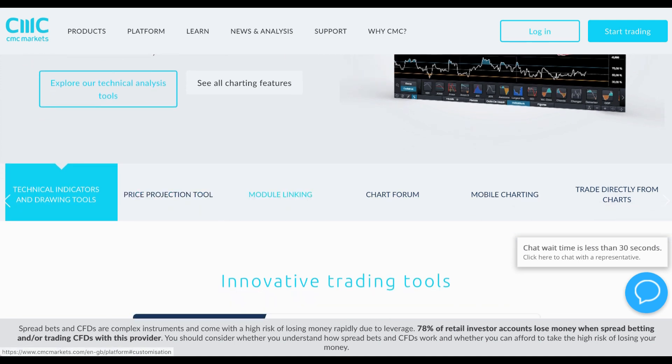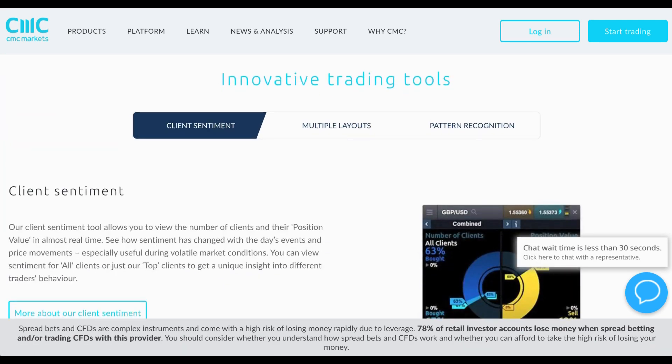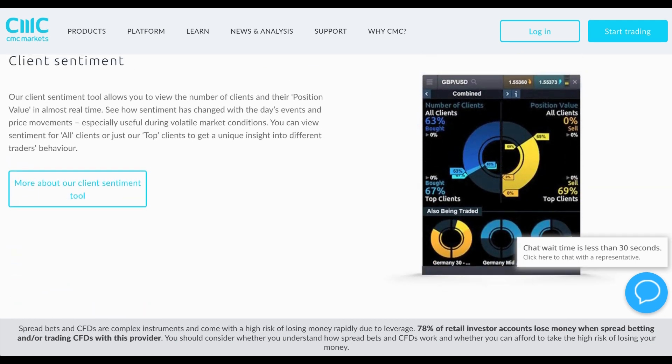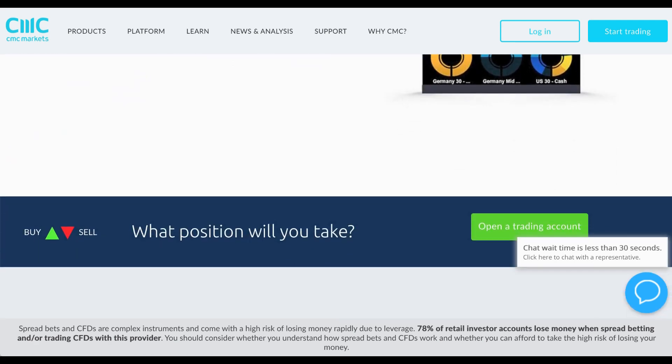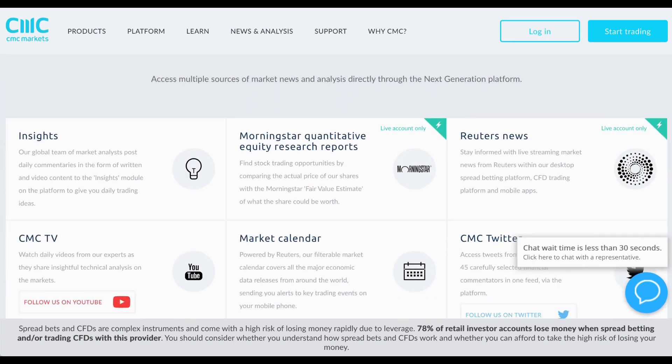It has a huge bunch of features, including technical indicators and drawing tools, price projections and tools, module linking, chart forum, and mobile charting. They also have client sentiment indicators to show the number of clients that are buying and selling different assets.